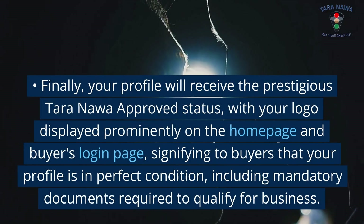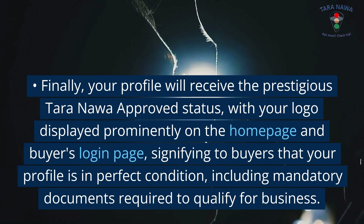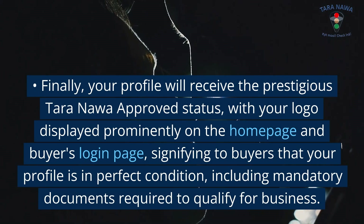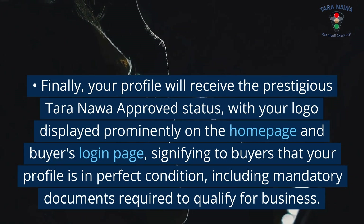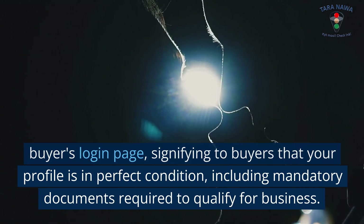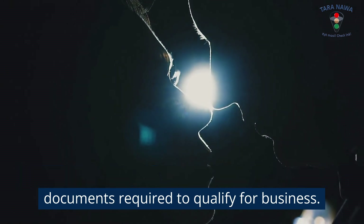Finally, your profile will receive the prestigious Tara Nawa-approved status, with your logo displayed prominently on the home page and buyer's login page, signifying to buyers that your profile is in perfect condition, including mandatory documents required to qualify for business.